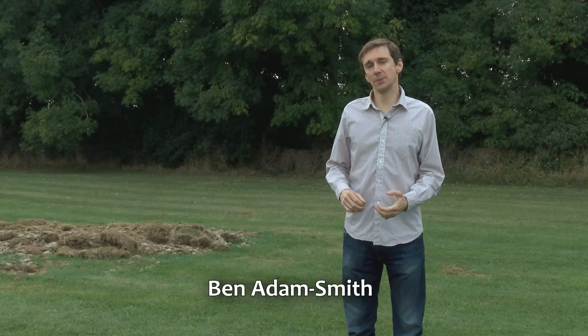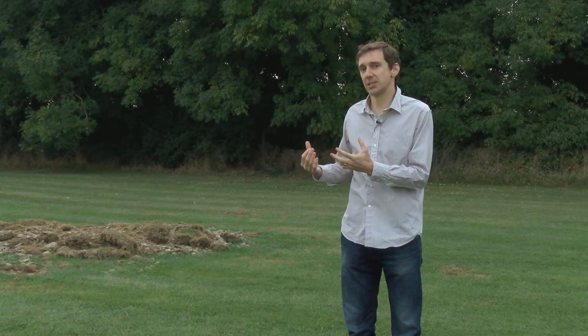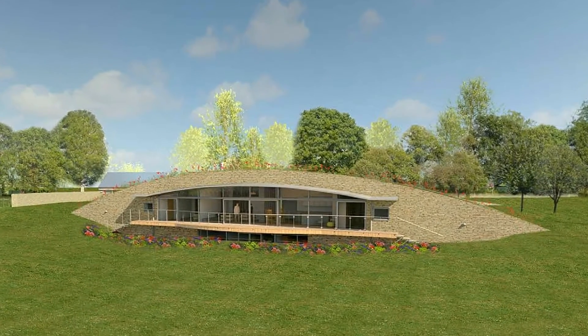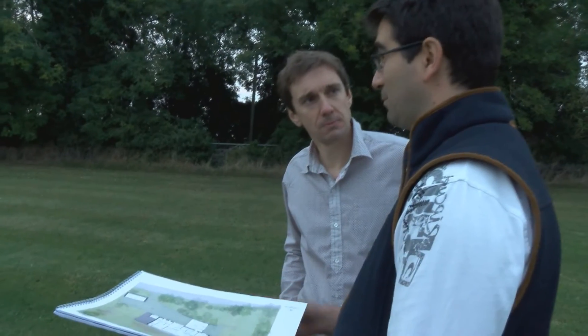In this series we're going to be following the construction of Long Barrow, which is a four-bedroomed passive house standard construction to be built on this site, and it's also semi-earth sheltered. Alex Baines is the man behind this project and he explains some of his objectives.